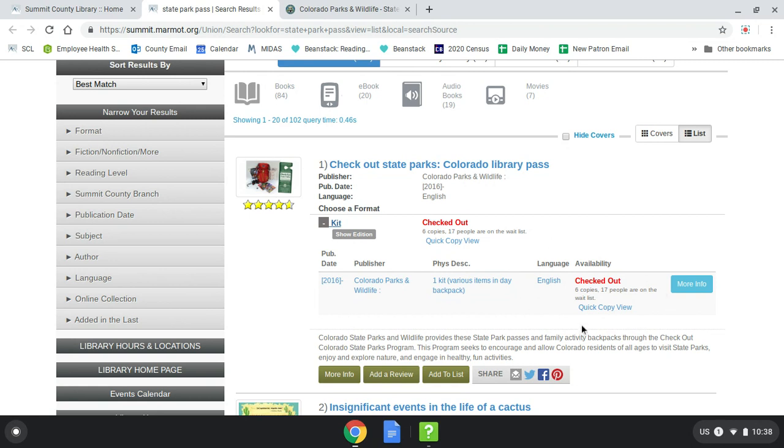As you can see, all are currently checked out, but if any were available, they would appear in green here and you'd be able to see which branch the pass is located at. Normally you would be able to walk into whichever branch has a pass and ask to check it out at the circulation desk. Since we are still closed, the best way to get the pass is to call the branch that has one and ask to check out the available pass. We will check it out to you and you can pick it up curbside, just like with your other materials. We ask that you either call on your way to the library or as soon as you arrive, since passes cannot be held for you.